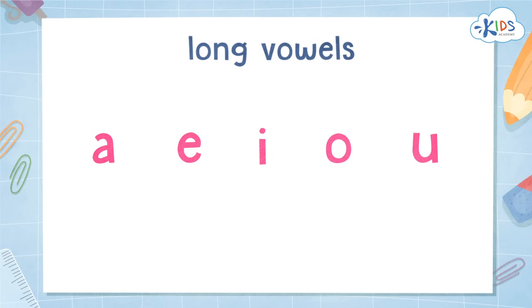What's the last vowel? A, E, I, O, and U. Long U says U, like in cube.